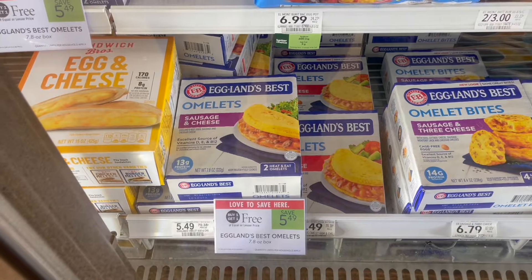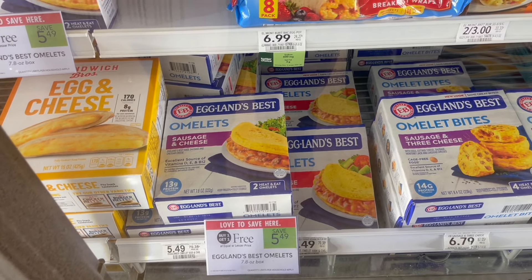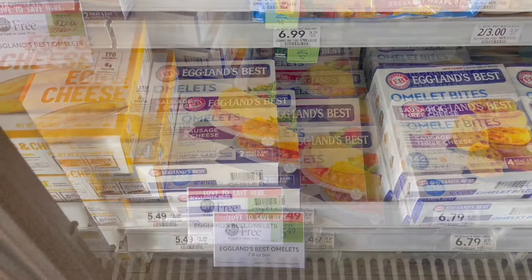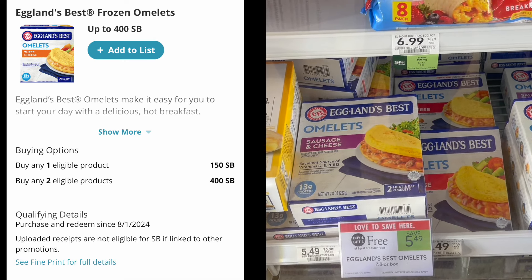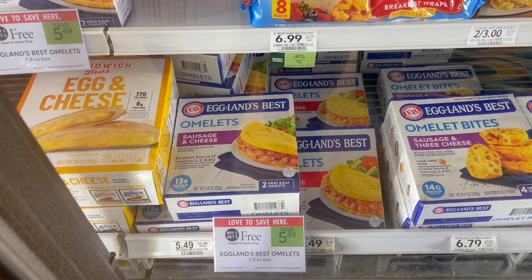We would have had an amazing deal on these Egglands Best Omelets if we still had the checkout 51 offer, but there are no longer any offers available. Still a pretty decent deal if you want to pick it up with Swagbucks. These are buy one, get one free at $5.49. Go ahead and pick up two, submit to Swagbucks for $4 back on two, making two just $1.49 or $0.75 each.